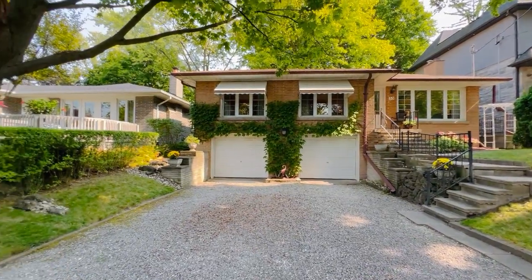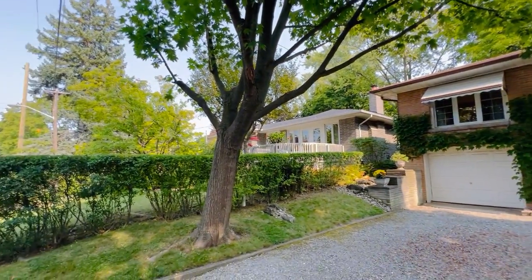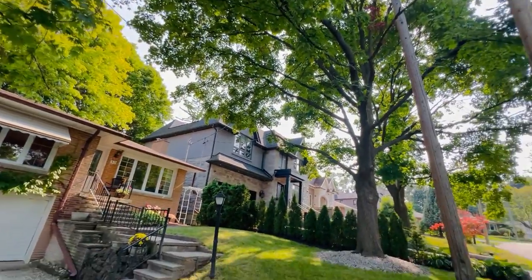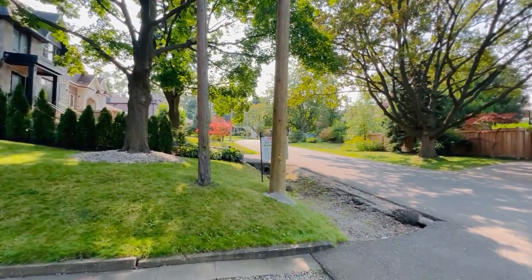Hi there, it's Julie Kinnear of the Julie Kinnear Team with Keller Williams Co-Elevation Realty, and I am standing right in front of 55 Kirkbraddon Road East. We're in Sunnylea and this is such a beautiful pocket of it — really an exceptionally lush neighborhood with lots of mature trees all around, so it's nice and shady on these sunny days.